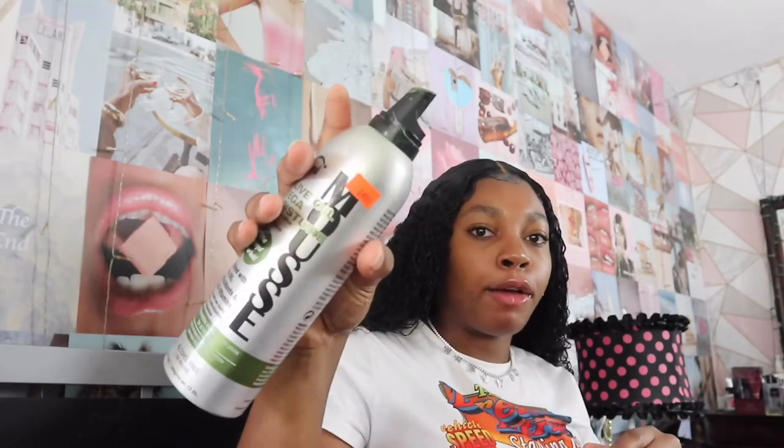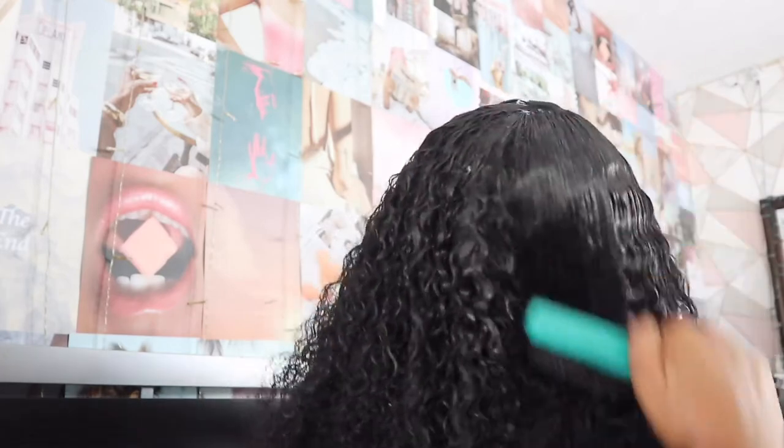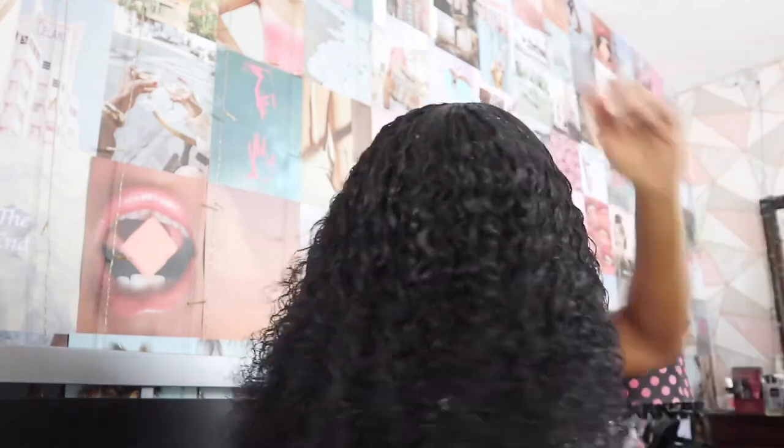I'm using the Olive Oil Mega Moisture Mousse — all the products I use are from the beauty supply store. I put some mousse on and it gets really puffy so don't put too much. I put it up at the top and all around, then brush again. This is really good for the curl pattern — if you look up close you can tell the curl pattern is bomb.